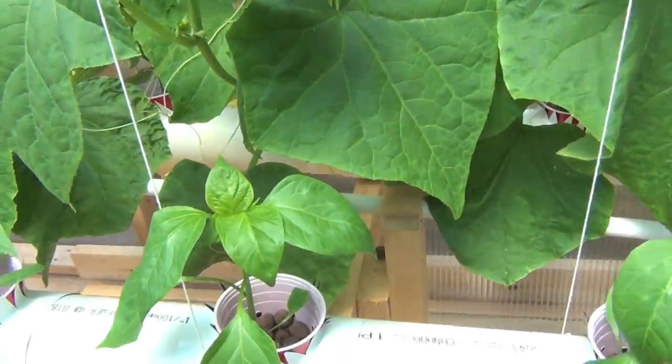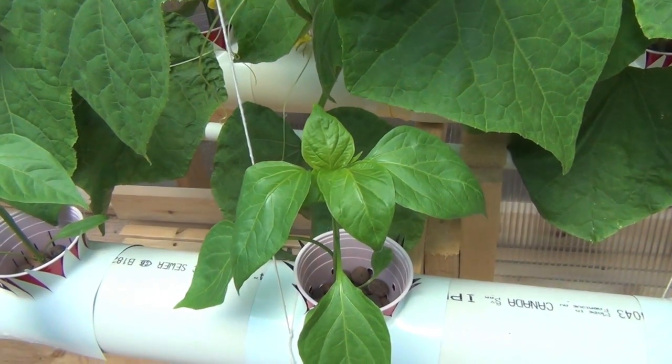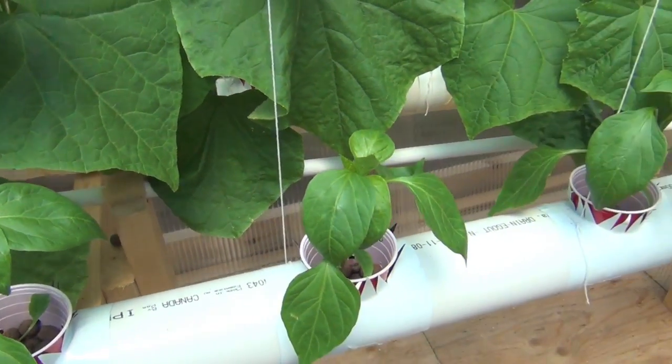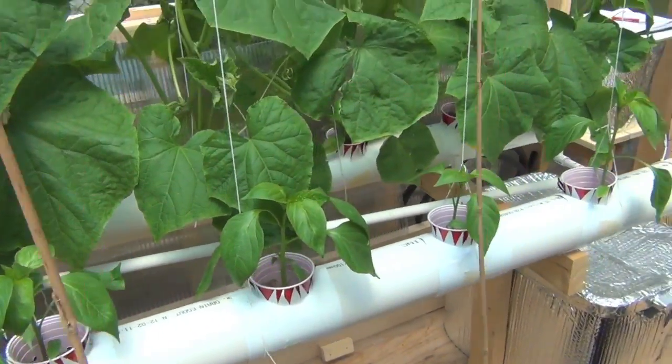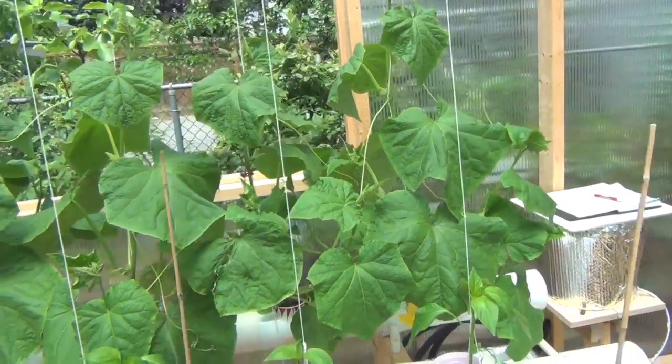The peppers — oh man, they're kind of slow, although they were weeks behind everything else. But anyway, while I was changing the nutrients in this system last night, I discovered something that if anybody else is doing this, you may want to keep in mind.